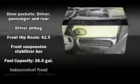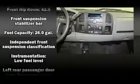Chevrolet infused the interior with top-shelf amenities such as delay off headlights, variably intermittent wipers, and much more.